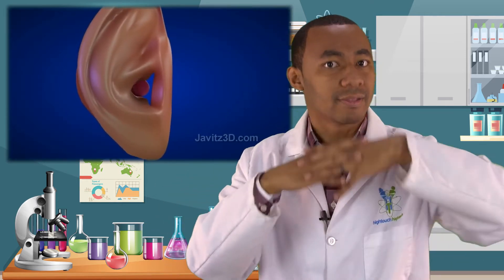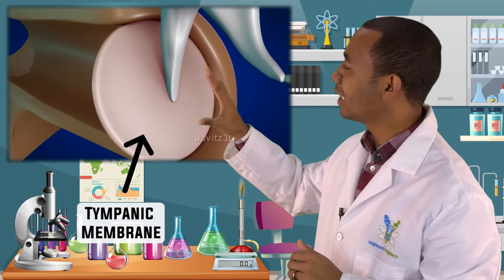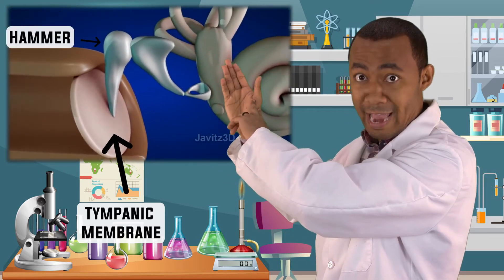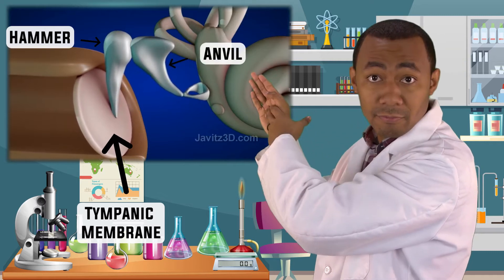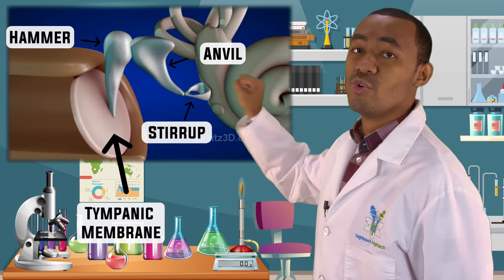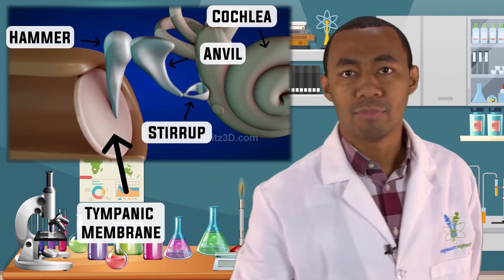So to recap: sound waves travel through the ear canal to the eardrum. The tympanic membrane vibrates, which vibrates the hammer, the anvil, and the stirrup. That vibration moves the cochlea, which sends the message to your brain — and that's how you're able to hear.